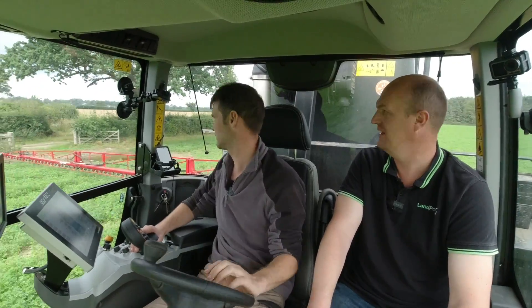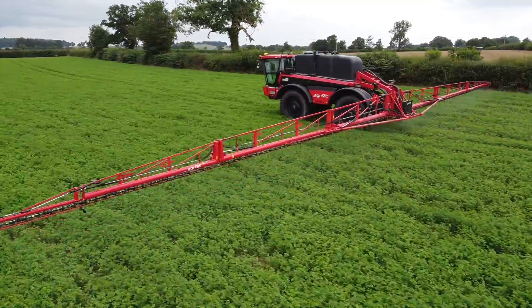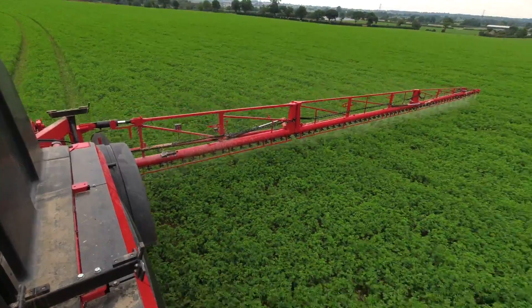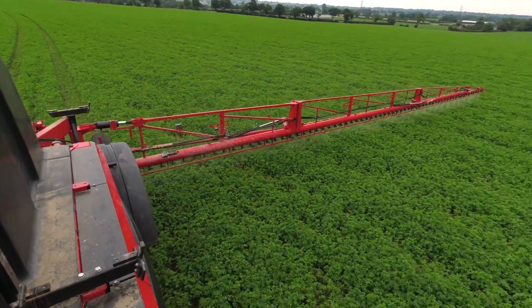The biggest thing for me is the boom stability — however hard you try, you just can't get them booms to move. They will not move, no matter what speed you're doing.